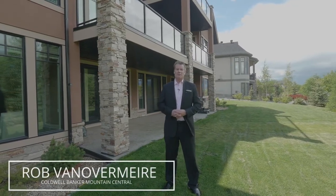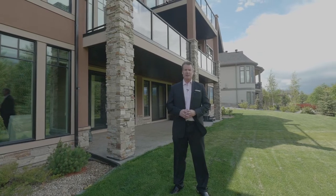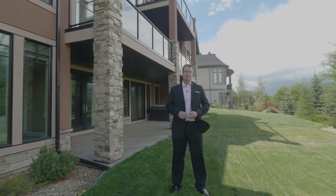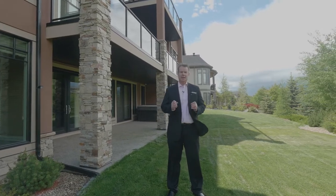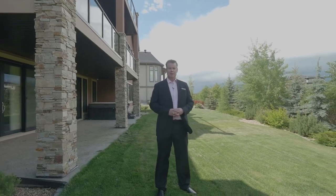Everybody wants to sell their home for as much money as they can possibly get. I know I've had a lot of people say to me, maybe I should wait until the market gets better. There are some things you can do to increase the value of your home, and a few other things you can do to get the most money when you sell.